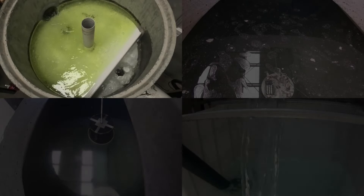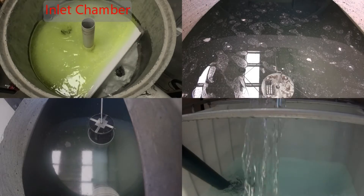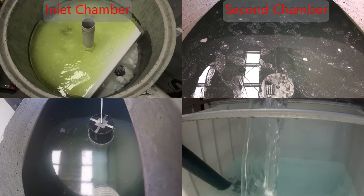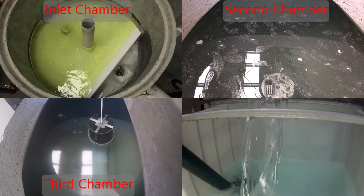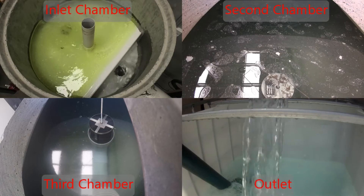You want to know that the high efficiency Hume Scepter does its job, so we had it independently tested according to the EU standard EN858 and overseen by an independent third party. What you see here is a short video from the more than 95 minutes of testing.